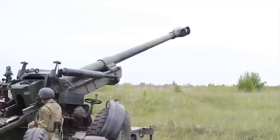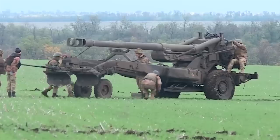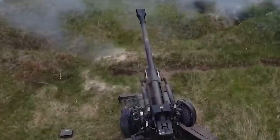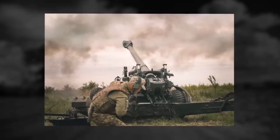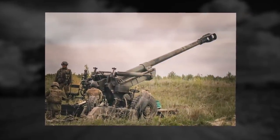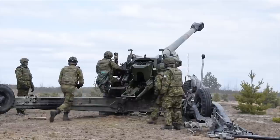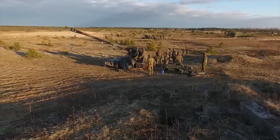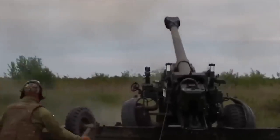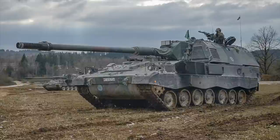FH-70. The FH-70 is a towed 155mm howitzer developed by an international consortium which included Vickers LTD in the UK, Auto Melara in Italy, and Rheinmetall GmbH in West Germany. The standard crew for the FH-70 is eight, though it is possible to operate with a crew of only four, albeit with much slower operations. The intention was for the FH-70 to replace the M114 155mm howitzer and equip general support battalions in German divisional artillery regiments. The propellant system comprises three different bagged cartridges with triple-base propellant, which gives a maximum range under standard conditions of 15.6 miles.